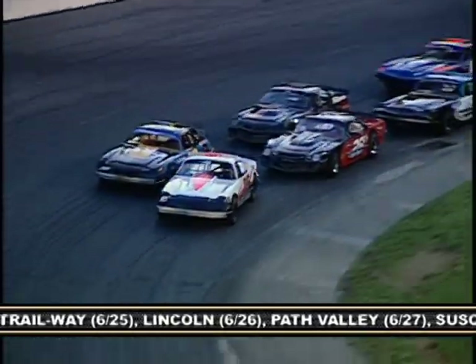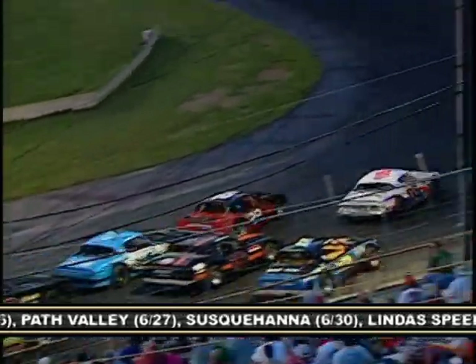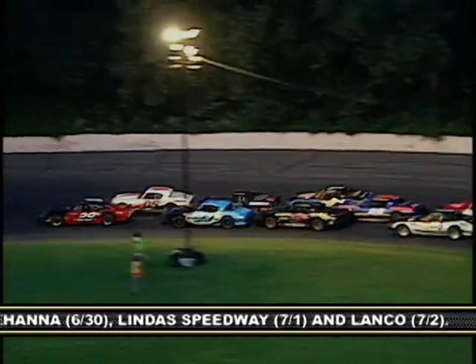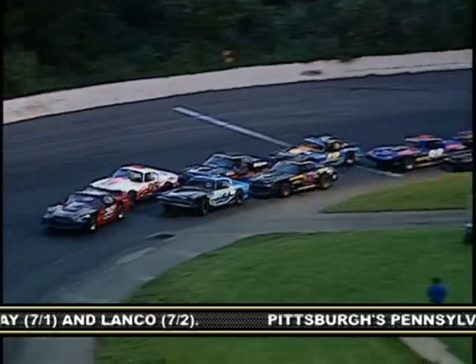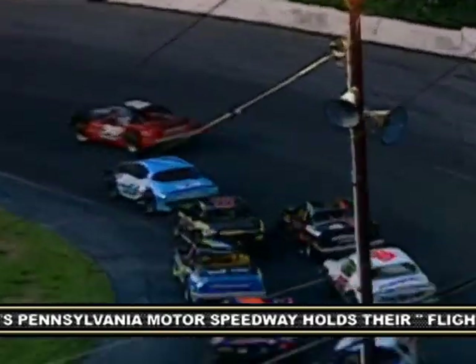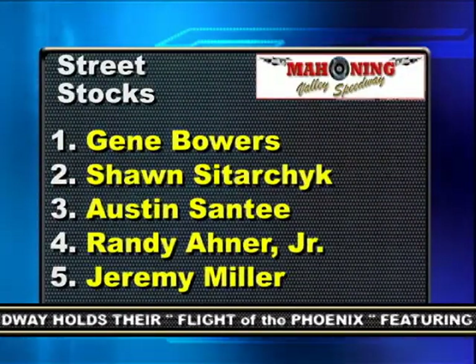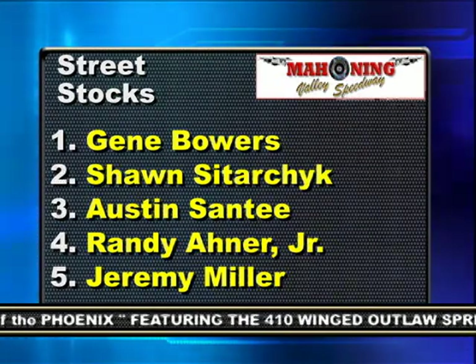The Street Stocks may be the most entertaining class at Mahoning — they actually have to run consolation races. Here Josh Mooney in the 12 gets shuffled high, leading to some three-wide racing. Up front, Gene Bowers in the 29 takes the lead from the 0-5 of Austin Santee. Santee is left on the top side to try to hold off an onslaught of Camaros. Bowers held on for the win. Sean Sotarczyk, Austin Santee, Randy Honor Jr., and Jeremy Miller round out the top five.